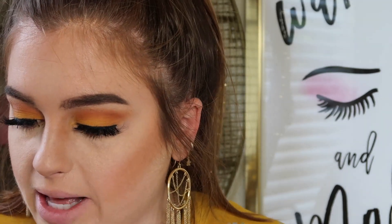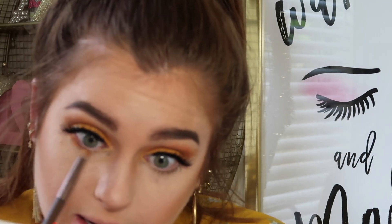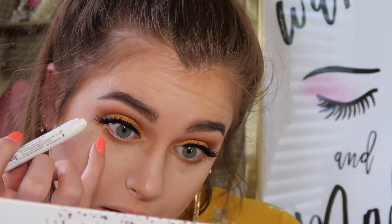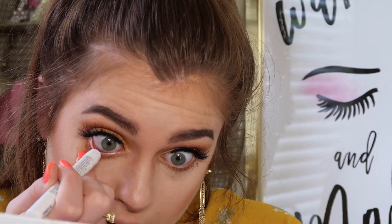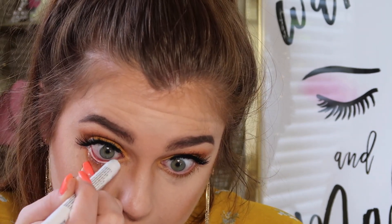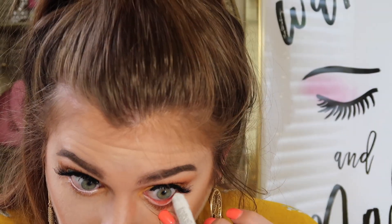We're going to go ahead and move onto the bottom lash line. I'm going to go into that shade Rush that we have in the crease. This is a very simple eye look today — we only used two colors — and we're just going to smoke out the bottom lash line all the way across. I'm also going to line my bottom lash line with a white eyeliner from NYX. This is something I don't really ever do, but I just really wanted to see what it would look like. Oh yeah, I like that — it kind of just brightens up the eye and makes it not so smoky, more of an everyday kind of vibe.